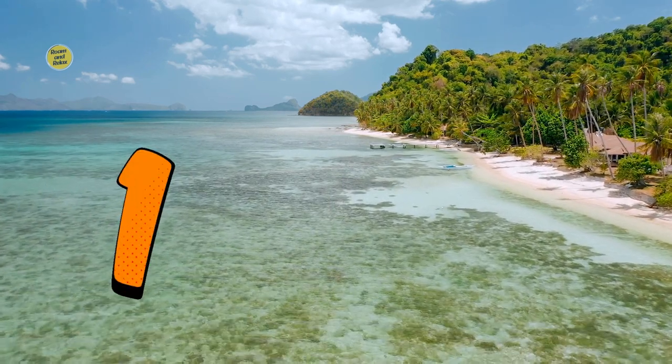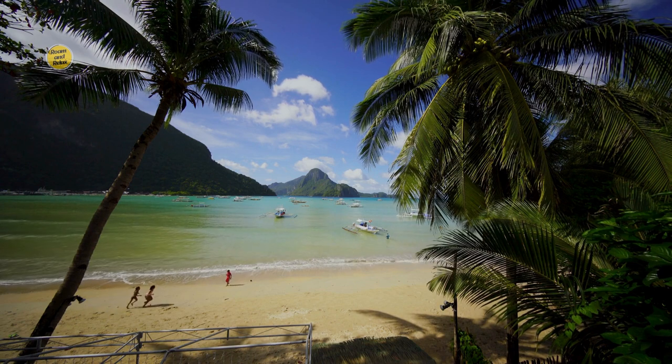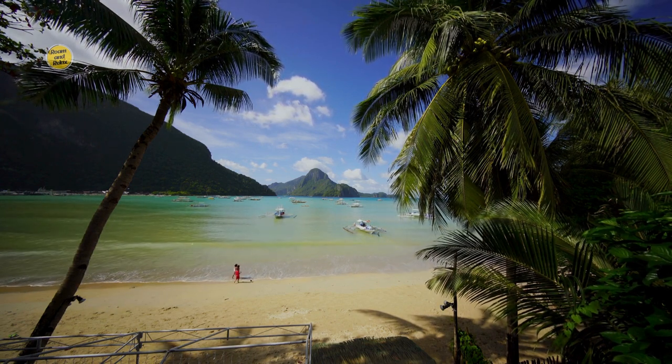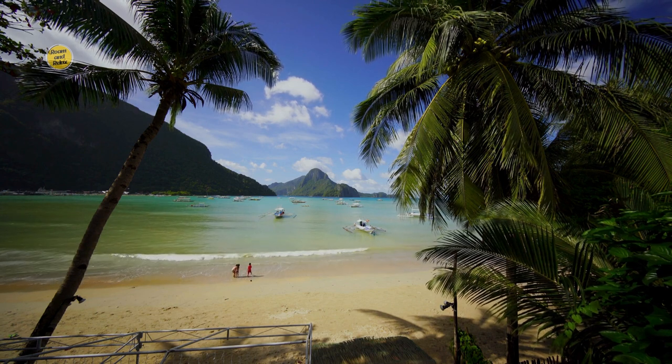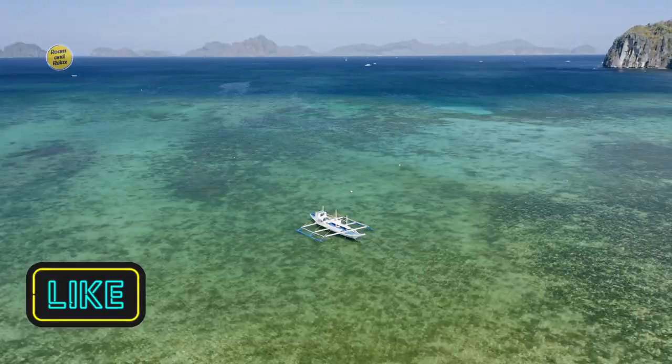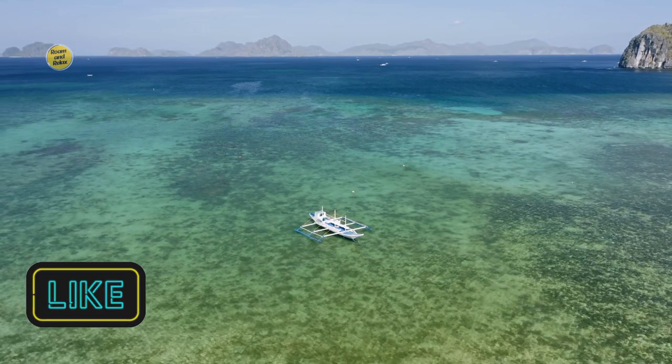Section 1: Natural Wonders. El Nido boasts an incredible array of natural wonders that will leave you in awe. The region is composed of over 45 islands and islets, each with its distinct charm. Let's delve into some of the most remarkable destinations.